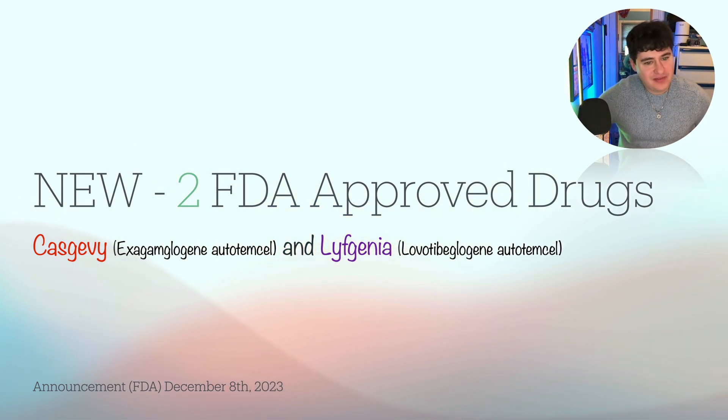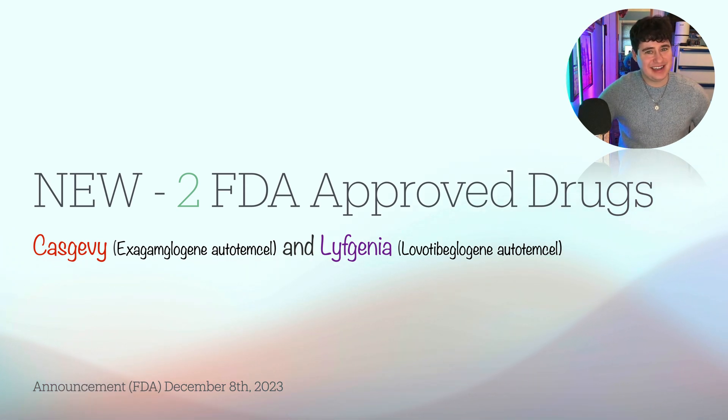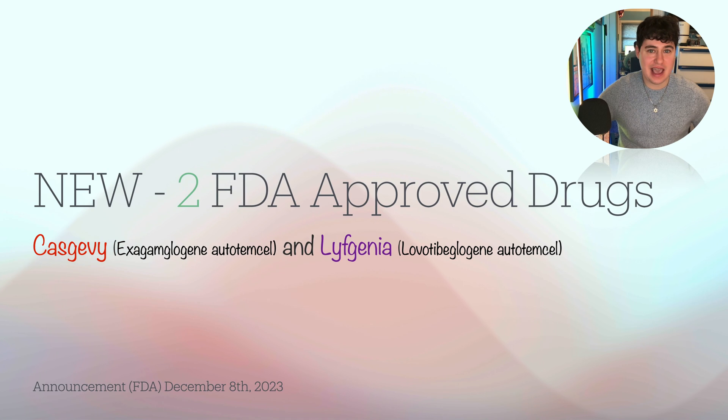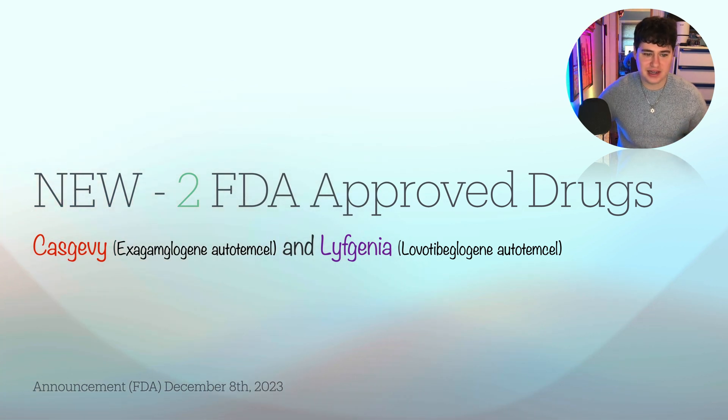The drugs are going to be Casgevy, and the second one is going to be Lyfgenia. I believe I'm saying that right — I looked up how to say it and that's kind of what I found. And then you can see in parentheses that's like what the generic will be — they don't have a generic yet, but in 20 years when their patent expires that's what the generic will be. This was announced December 8th, 2023.